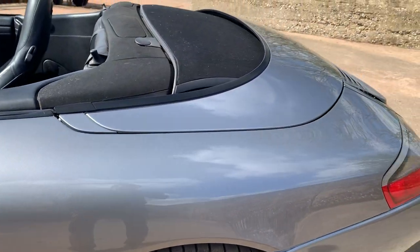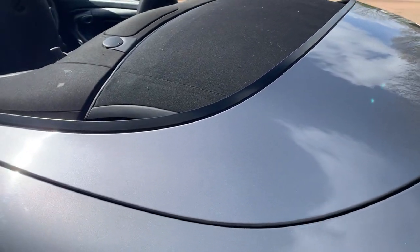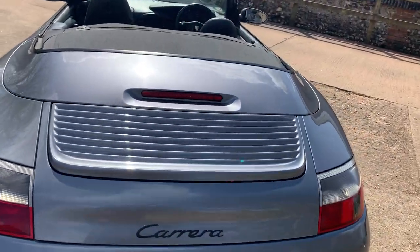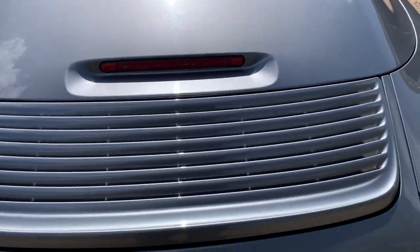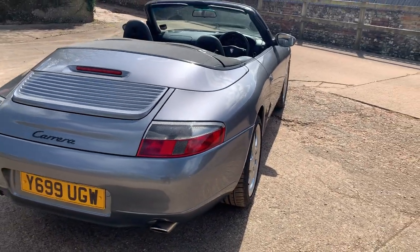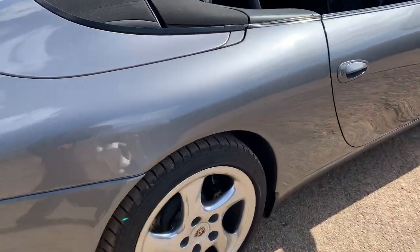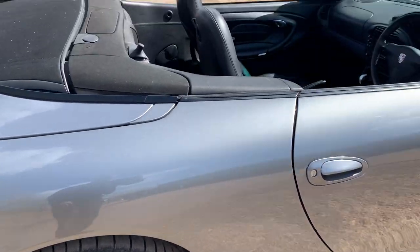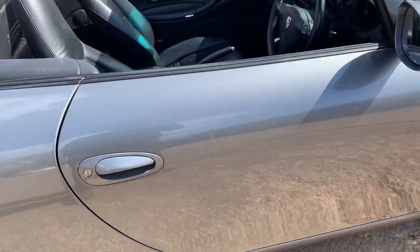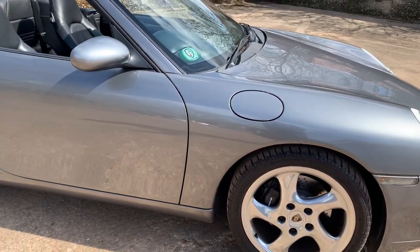Carrying on round, the nearside rear wing is again all very nice. Nearside rear corner, all good and scuff free. Engine cover, all good. Looking down the offside it looks very, very straight indeed looking obliquely. Offside door, all nice. Offside front wing all nice — all the panel fits, panel gaps and everything are all very good indeed.